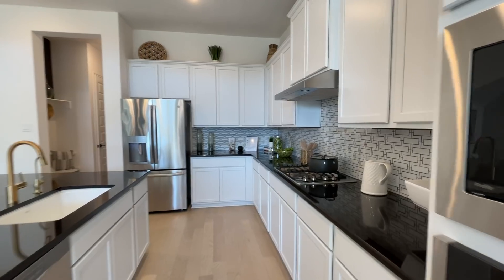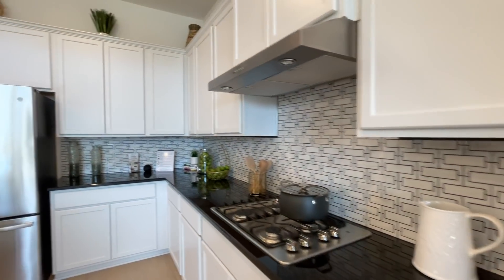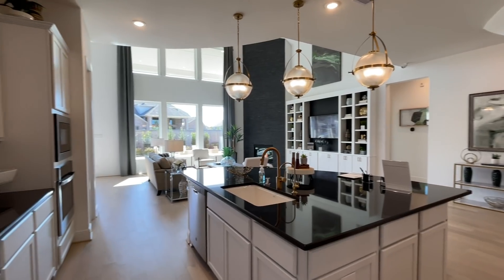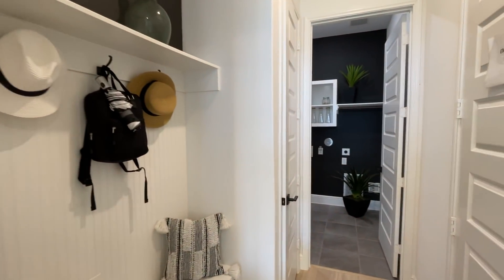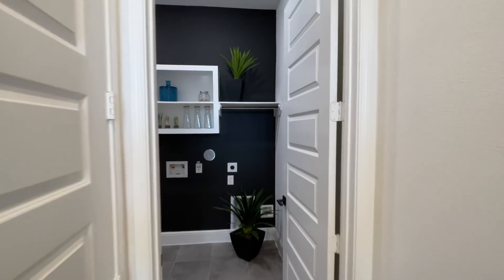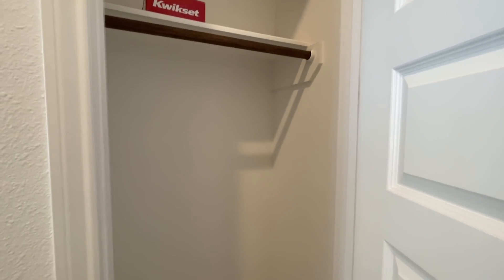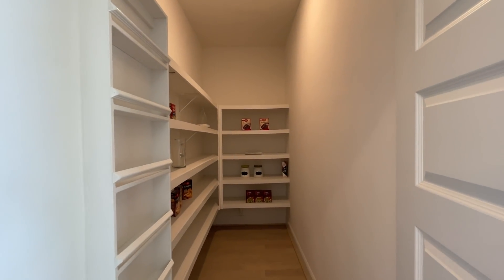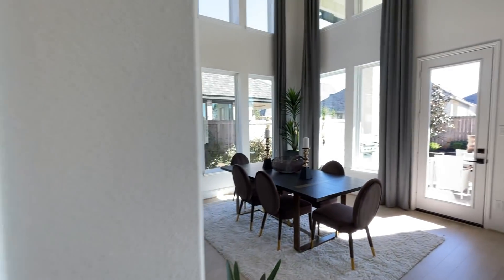We've got the gas range stove here with a very unique backsplash. There's a lot of cabinet space, and then we have the washer and dryer room here. We also have some extra closet space, and now the walk-in pantry — this is huge, look at that. This could honestly be a whole room. And then there's a little formal dining area here.